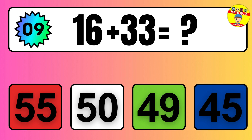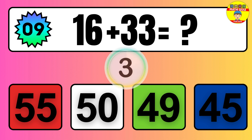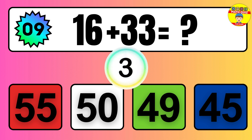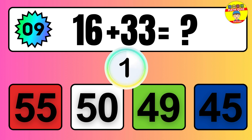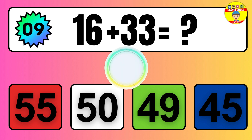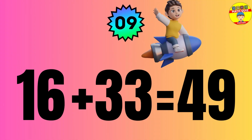Question: 14 plus 33 equals what? The answer is 16 plus 33 equals 49.